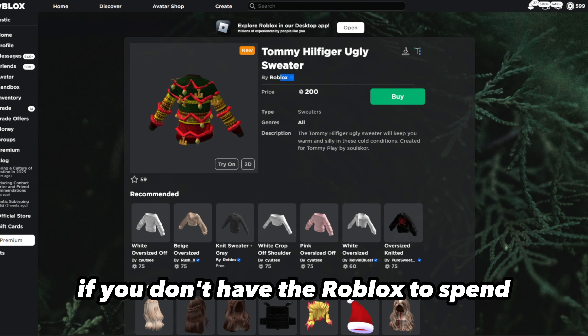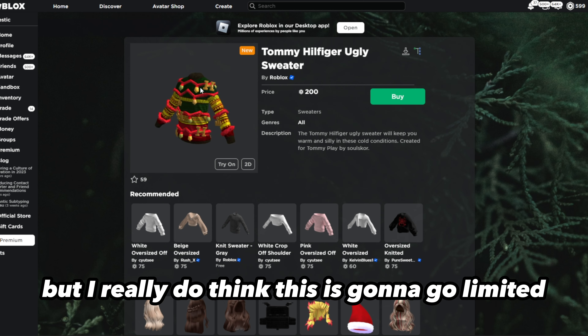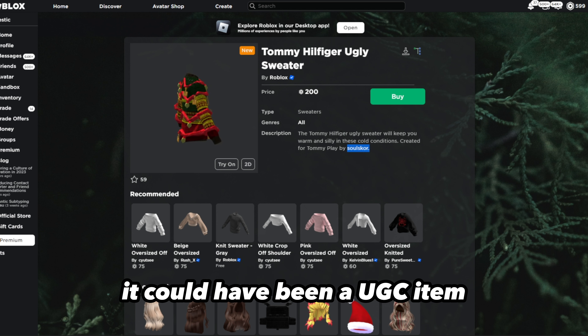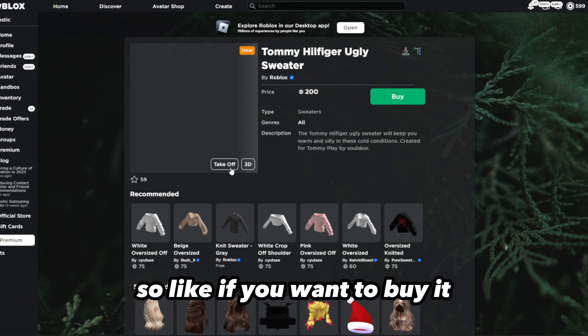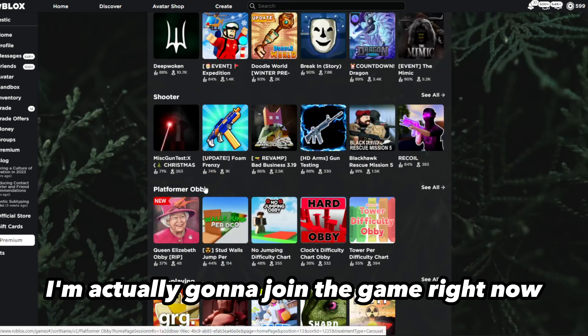I'd suggest buying it if you have the Robux to spend. I really do think this is going to go limited — it's like a 50/50 shot but the odds are in your favor. It's pretty cheap and it's made by Roblox, not as a UGC item. So if you want to buy it, go ahead — I'm buying it because I'm pretty sure it's going limited.